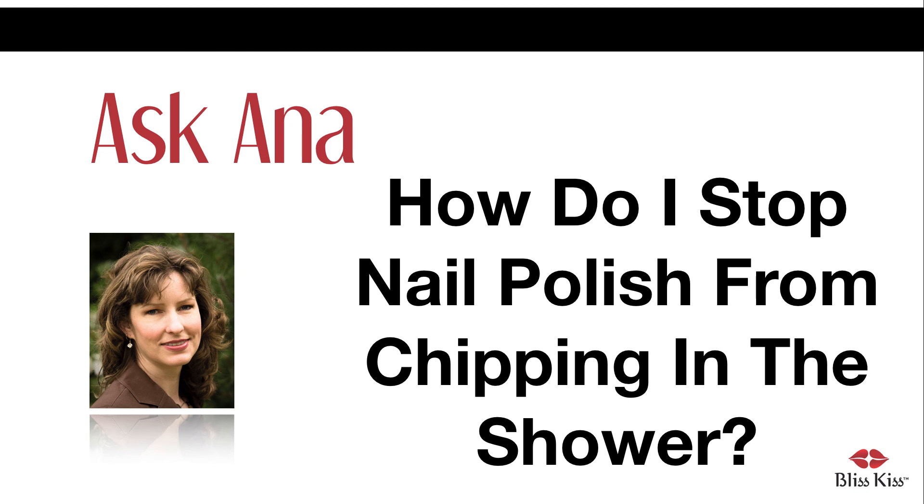I also use Q-Tip brand cotton swabs to remove the polish on the underside of my nails. I've tried cheaper brands and they're just not as effective, perhaps because they've wound the cotton around the stick tighter than Q-Tip does. In conclusion, a full wrap of base coat and top coat completely encases your nails in polish. Water absorption is minimized when you shower and wash your hands — this is the best way I've found to prevent chipped nail polish.